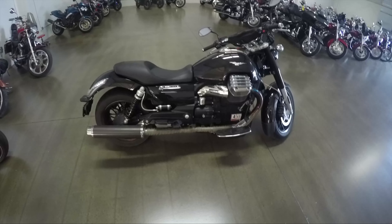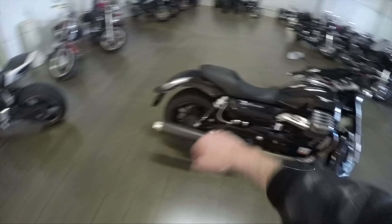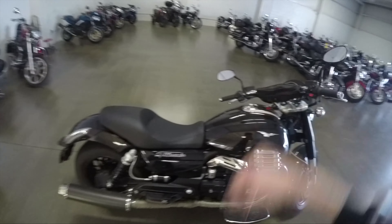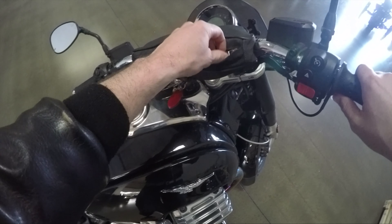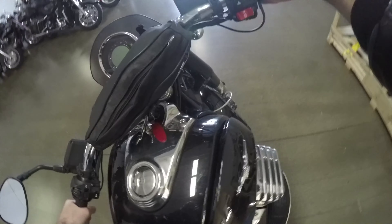What's up guys, Sean here. Check out the Moto Guzzi California. This beast has pipes, it's got a power commander — all that power commander and tune and stuff is inside that bag, it's pretty sick. They put the engine in the wrong way though; it's supposed to go like this, but it's like this.